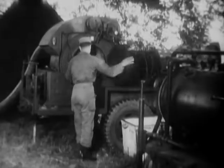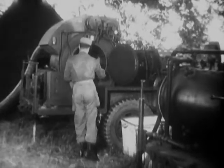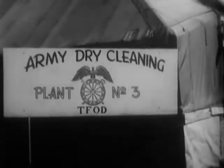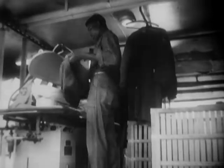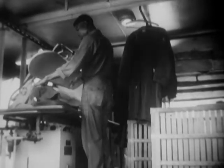New and needed items of equipment may be developed by QM personnel right here in Europe. There was a need for dry cleaning units to operate along with the mobile laundries in France. So the QM designed and built portable units like this, which can clean and press four thousand five hundred pieces of clothing a week.